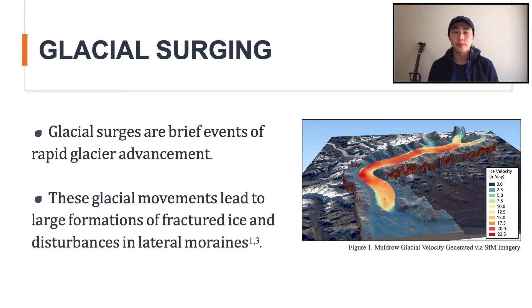A glacial surge is a momentary — meaning about one to two years — event of rapid glacier movement. In this case, 22.5 meters or about 73.8 feet in a single day, according to this velocity map, which is truly unprecedented in terms of geological movement. As a result of these events, large fractured ice formations develop and the lateral moraines, which are sedimentary regions on the side of the glacier, are heavily disturbed.